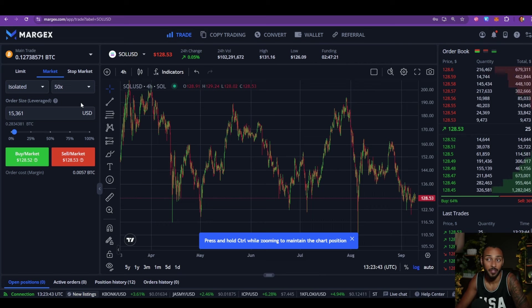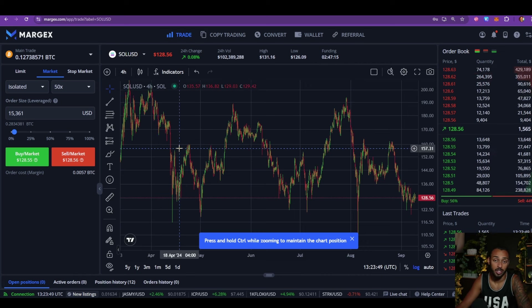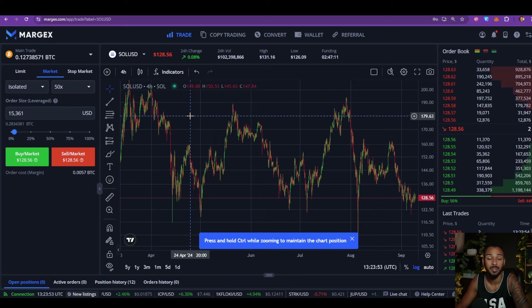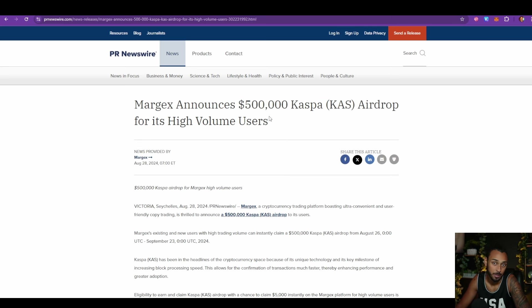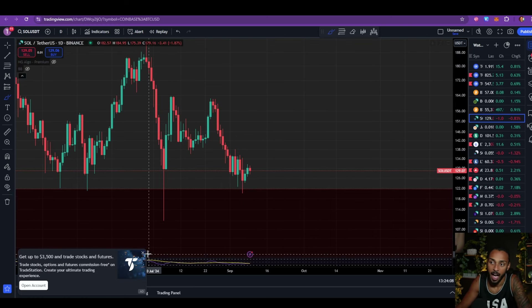If you want to trade some Solana yourself on up to 50x leverage, you can use the link in the description down below. When you sign up for Margex, you don't need KYC — meaning you don't need to tell them who you are — and you don't need to use a VPN. You'll get up to ten thousand dollars in rewards and access to a five hundred thousand dollar Casper airdrop, all available through my affiliate link. It's a great deal, so make sure you check that out.